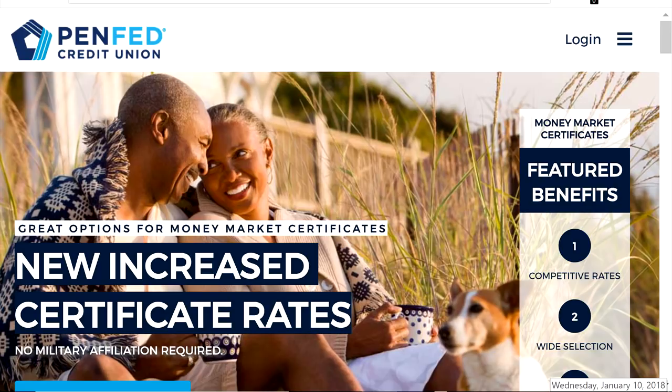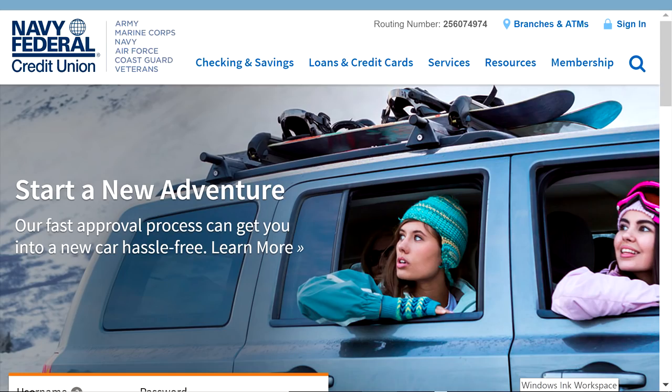The next one is, of course, Navy Federal Credit Union. To be able to get into Navy Federal, you're going to have to have some type of affiliation with the military — either you've been in the military, or you know someone that's in the military or retired from the military. You're going to need to have a family member — whether it's a brother, sister, uncle, or whatever — some type of immediate family member that can get you into the Navy Fed.